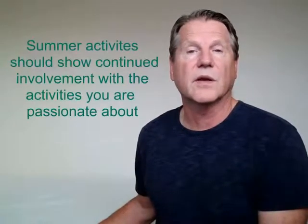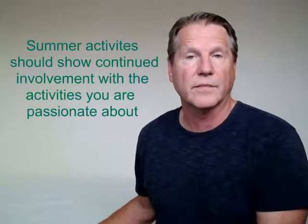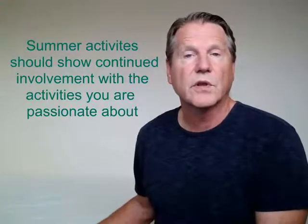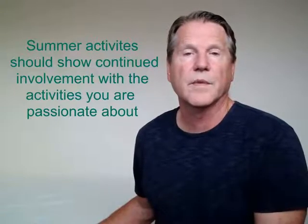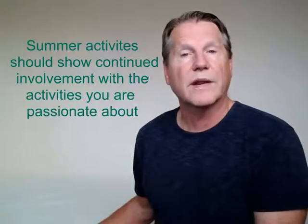Also, during the spring of your sophomore year, you should plan your summer activities to dovetail with the activities you've started during your academic year. For example, if you're interested in environmental science, you would look for an internship or volunteer position at a conservation group or another organization that will show your continued involvement and concern for the environment. This will look very strong on your college applications and show your true dedication to the major you intend to study.